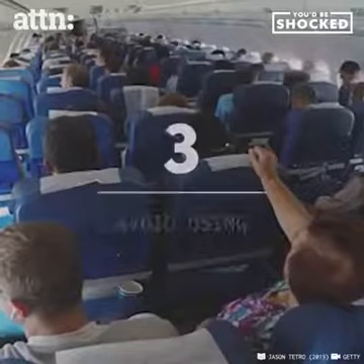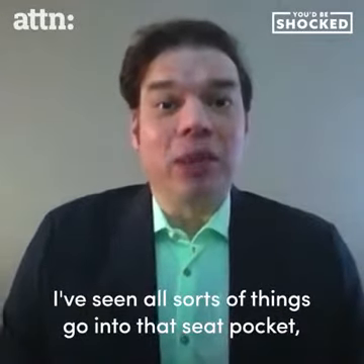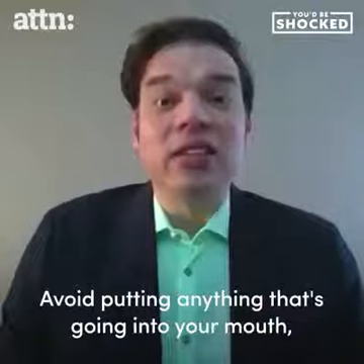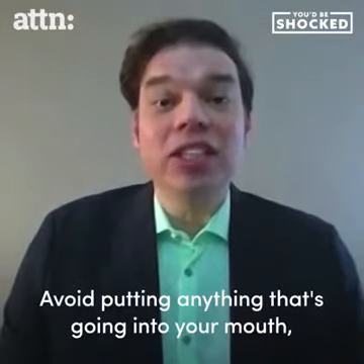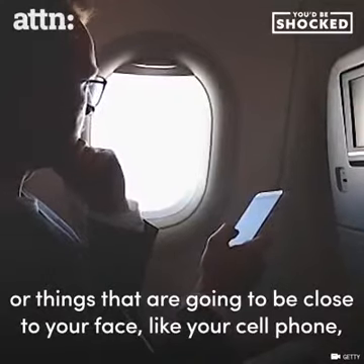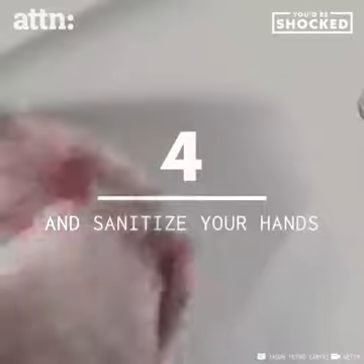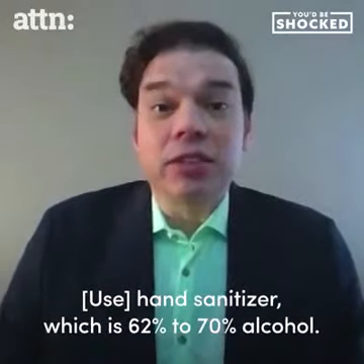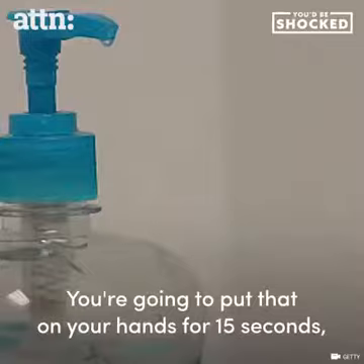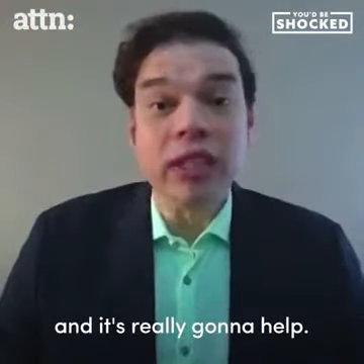Wipe down the tray table. I've seen all sorts of things go into that seat pocket, including dirty diapers. Avoid putting anything that's going into your mouth, or things that are going to be close to your face, like your cell phone, in the seat pocket. Hand sanitizer with 62 to 70% alcohol — put that on your hands for 15 seconds; it's really gonna help.